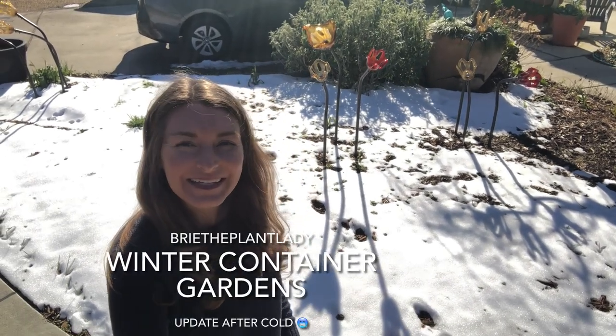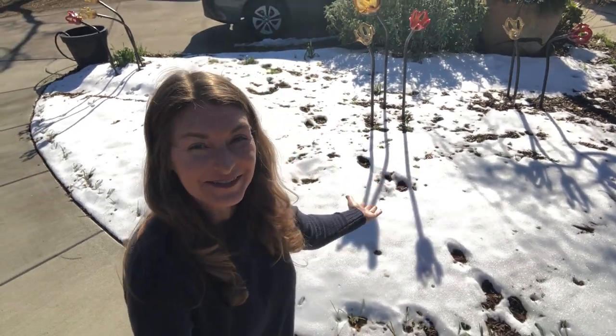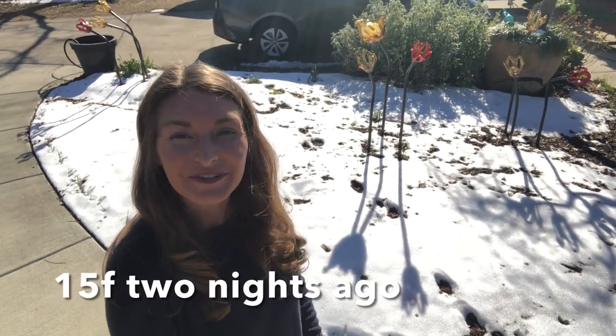Hi everybody, I'm Bree the Plant Lady and today I thought I would give you an update on all of my container gardens. Now that we've had two major winter storms, including an ice storm and a snow storm, and our lows have dipped down into the middle teens, which is the coldest we've had here in Central North Carolina Zone 7 for several years. So let's take a quick stroll through the garden so you can see how all of my container gardens have fared.